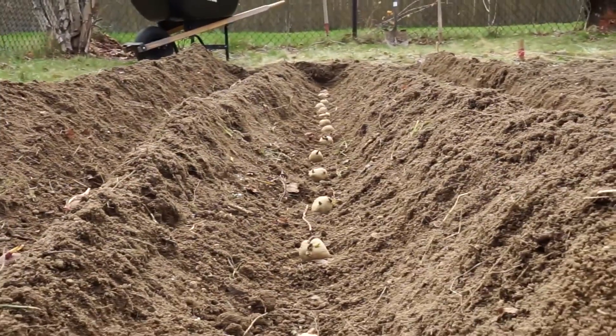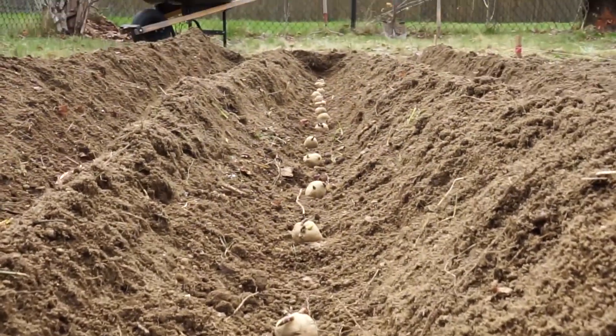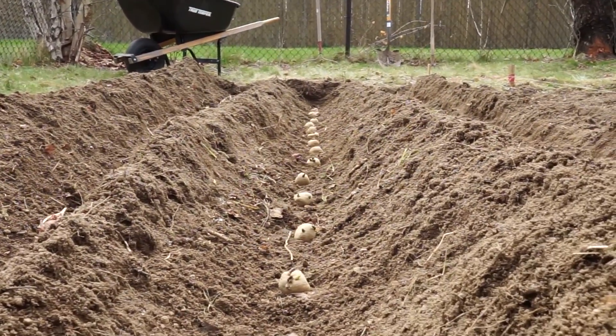I'm starting to second guess my depth of planting, so I'm going to go through and dig a little deeper for each potato.